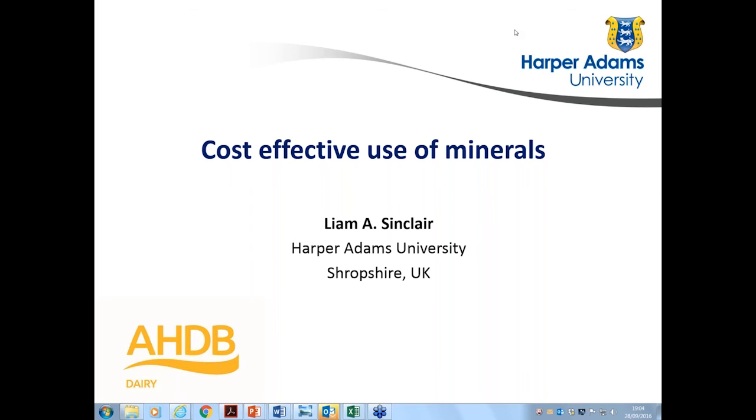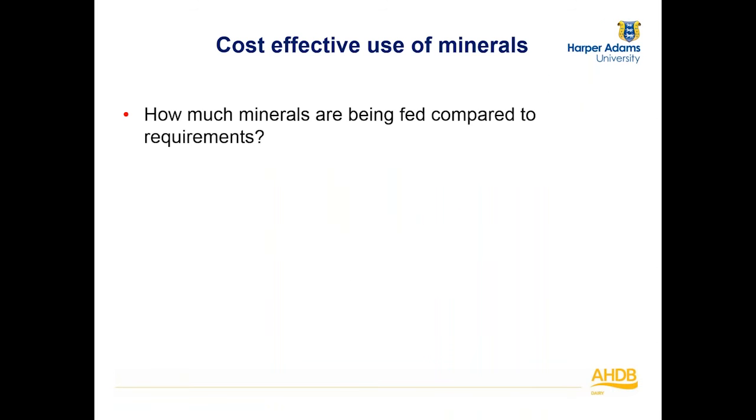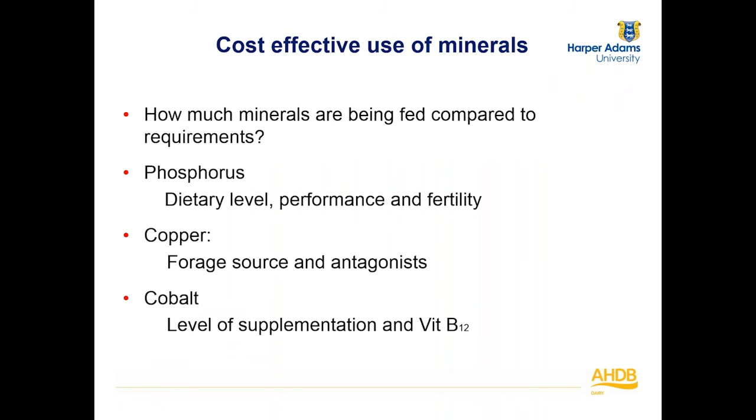Without further delay, Liam, I'd love to hand over the controls to you. Thanks very much Jenny. I'm going to spend about the next 25 minutes speaking about mineral nutrition — an area I'm very interested in, but one that often creates quite a bit of confusion amongst dairy farmers and nutritionists, both in terms of the range of different minerals, different sources, types of minerals, and different symptoms of mineral deficiencies and excesses.